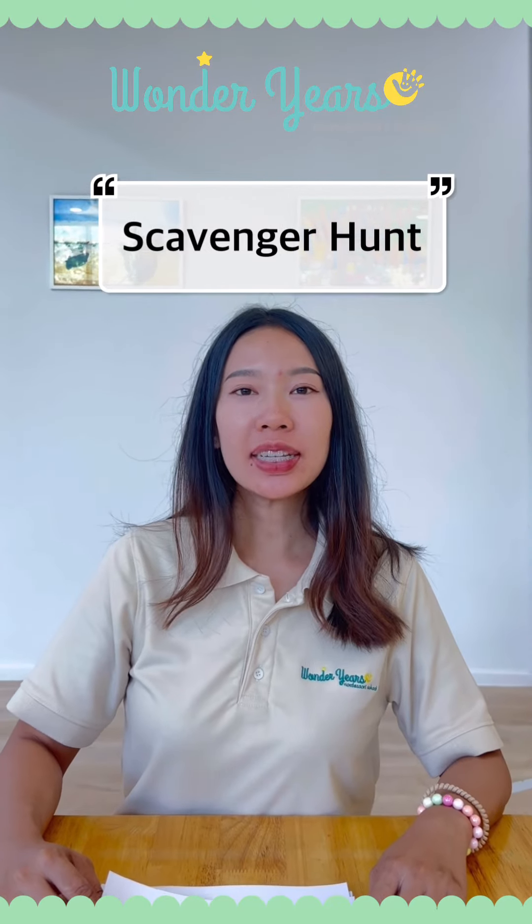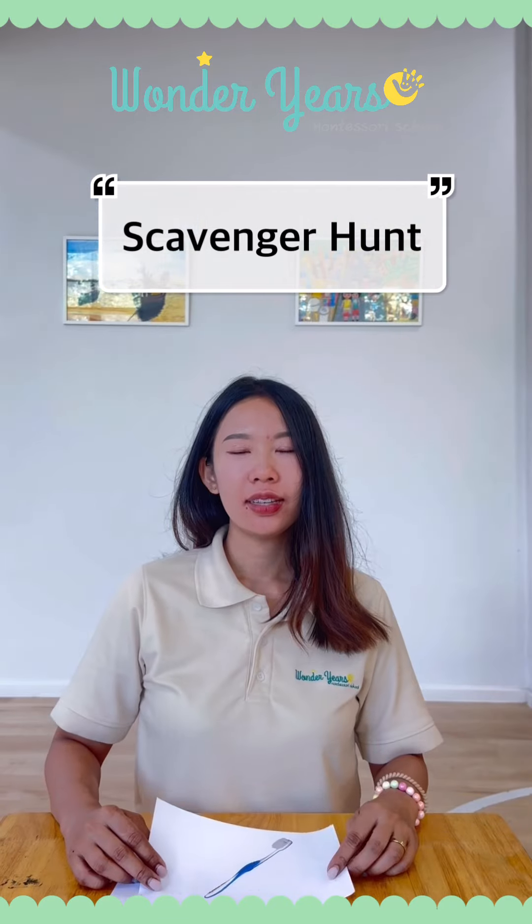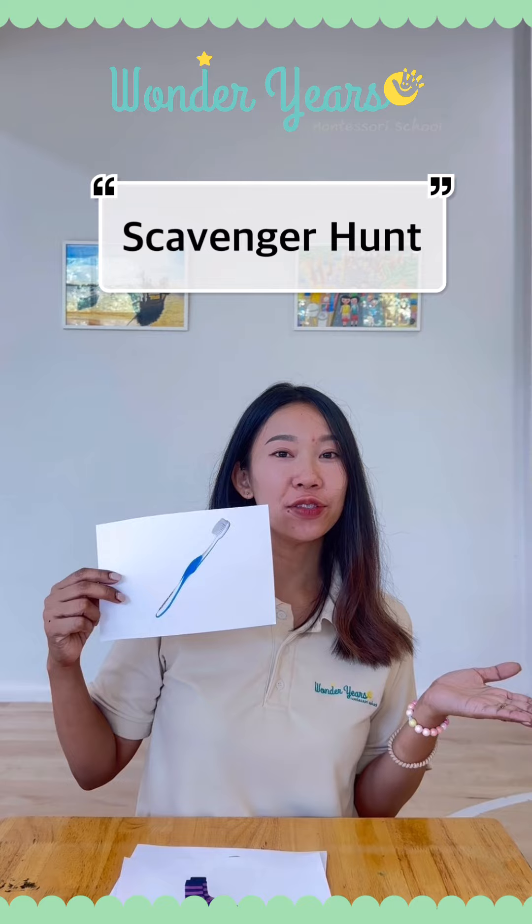Number one, egg. Can you find the egg? Number two, a toothbrush. Where can you find a toothbrush?